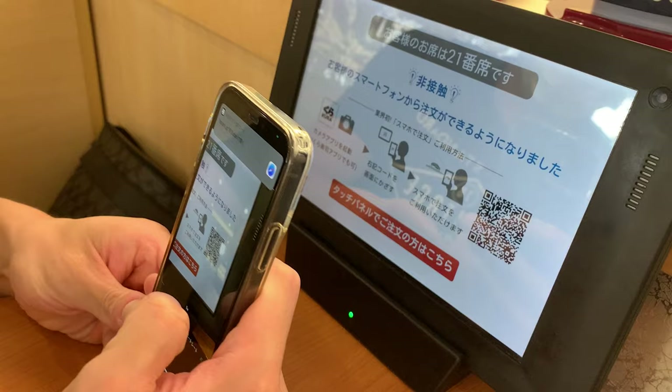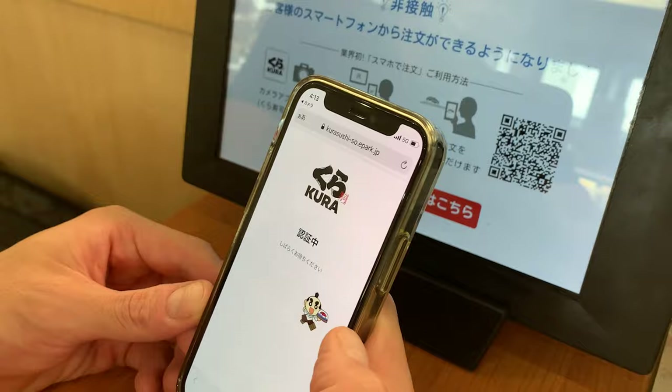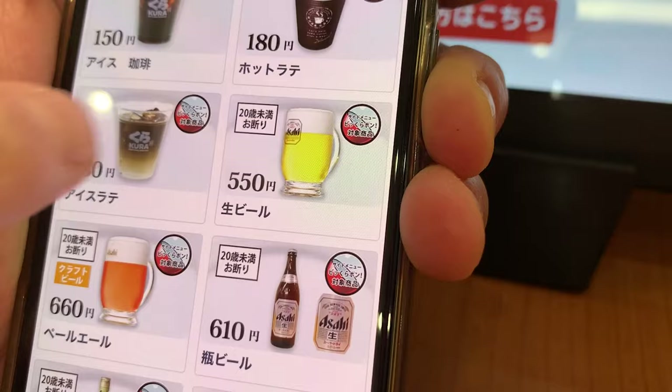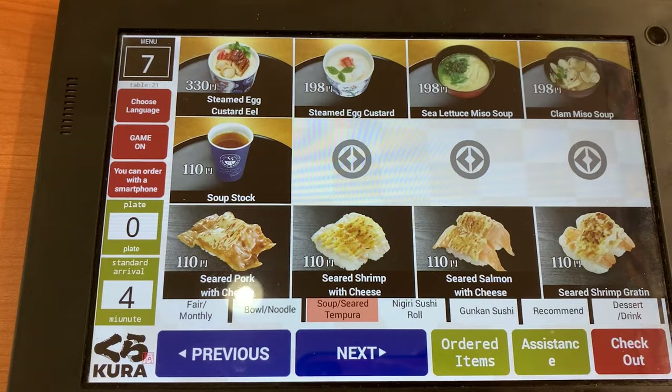There's another great technology — you can order from your smartphone by scanning the QR code. It's amazing! Let's order beer first. I ordered a lot of my recommended dishes, so please stay tuned.